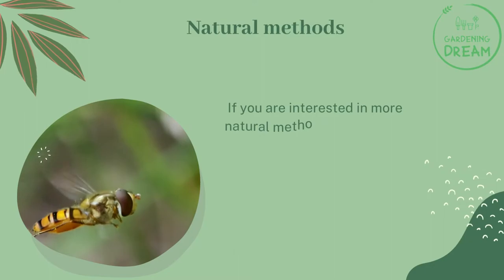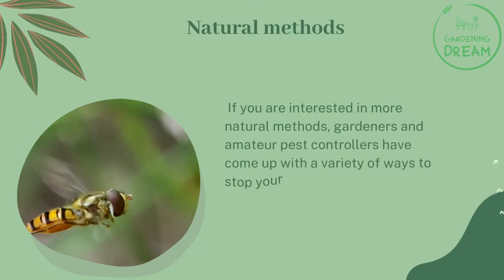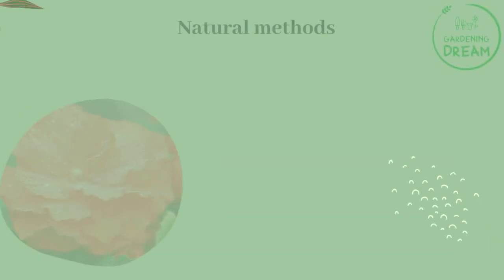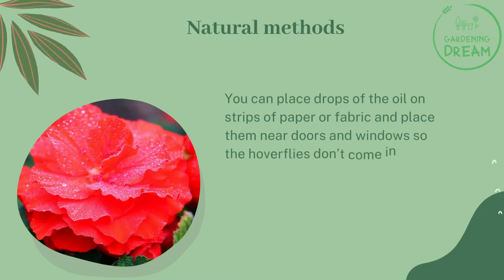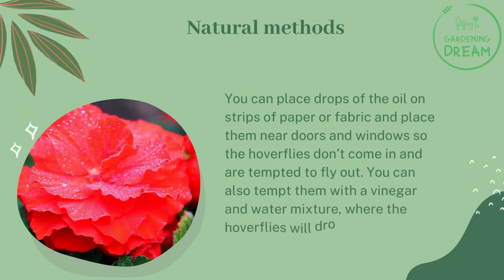Natural methods: gardeners and amateur pest controllers have come up with a variety of ways to stop your fly problem. Eucalyptus oil has been shown to be a natural repellent — you can place drops of the oil on strips of paper or fabric and place them near doors and windows so the hoverflies don't come in and are tempted to fly out. You can also tempt them with a vinegar and water mixture, where the hoverflies will drown.